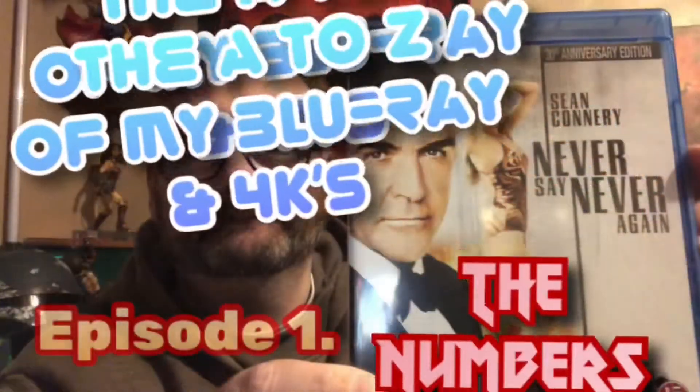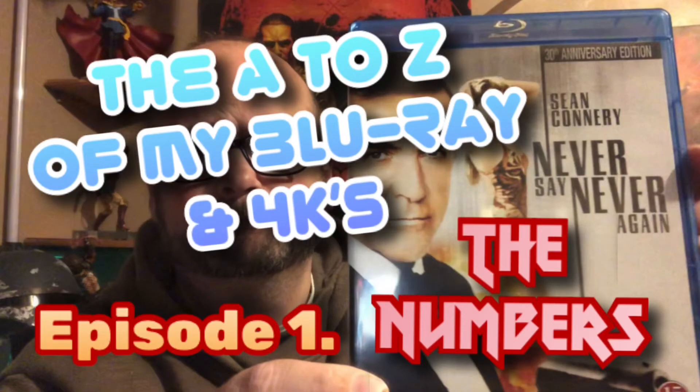Welcome back to the channel everyone, welcome to a new series of videos. I'm going to start going through my complete collection of Blu-rays and 4Ks alphabetically — one week I'll do the numbers, then the A's, B's, and so on. Today I'm going to take a look at every film I've got on Blu-ray or 4K that is number-related. So without further ado, let's get on with this video.